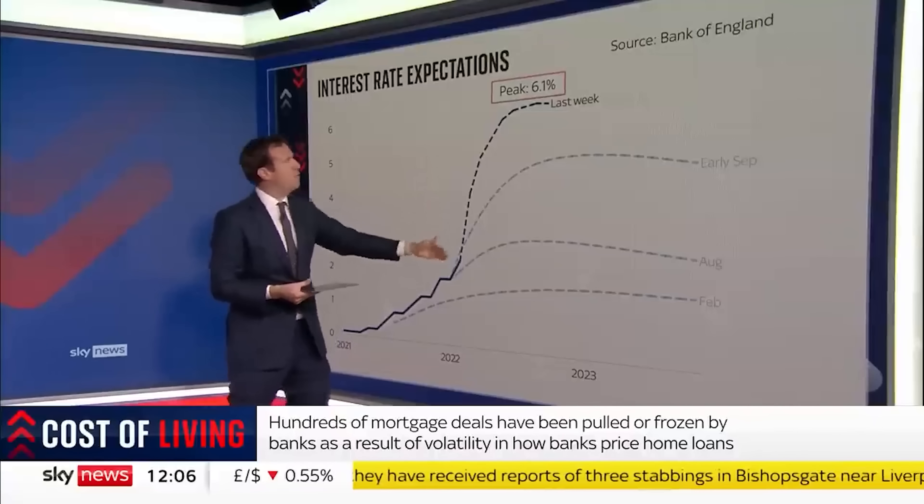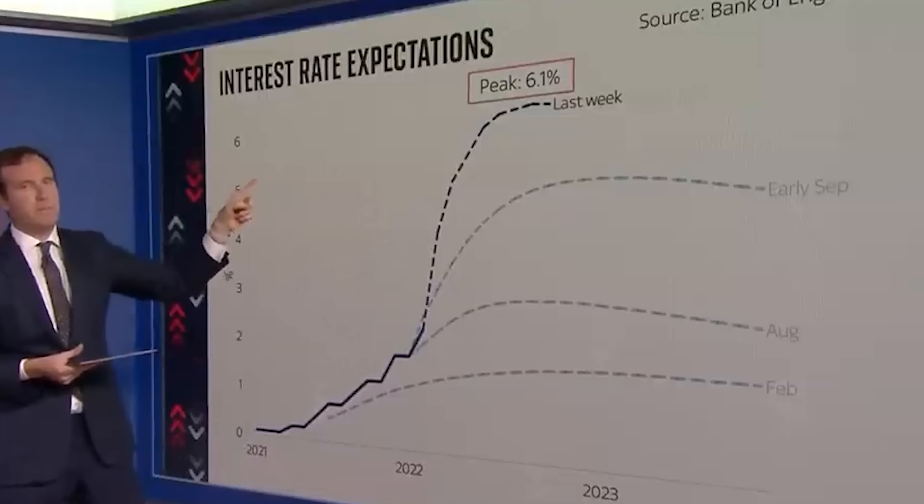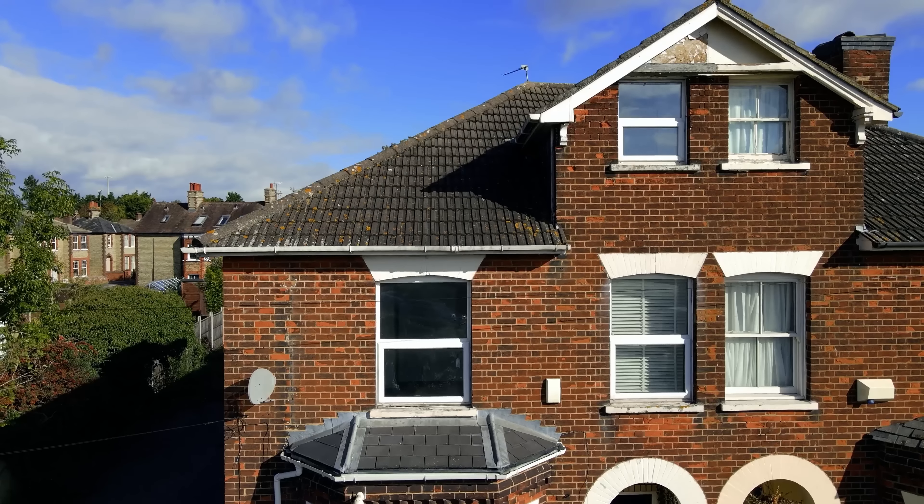Last week, interest rates went up to a peak of 6.1%, and I'll show you in a second why that matters. And can you actually use property to achieve financial freedom? So let's get started.